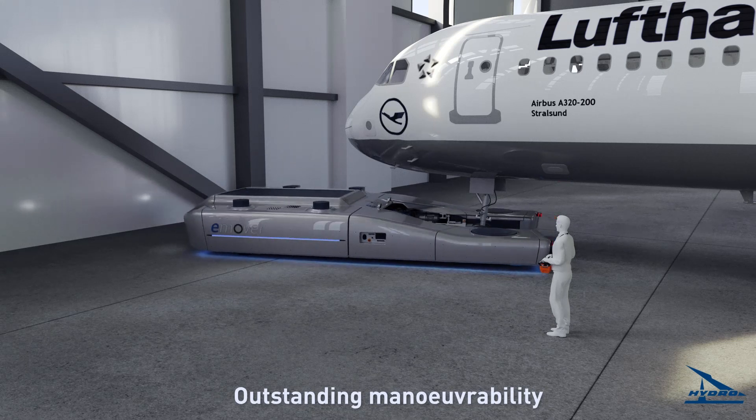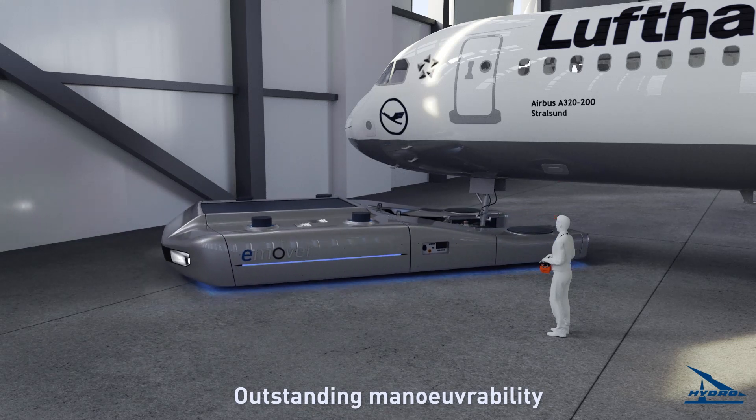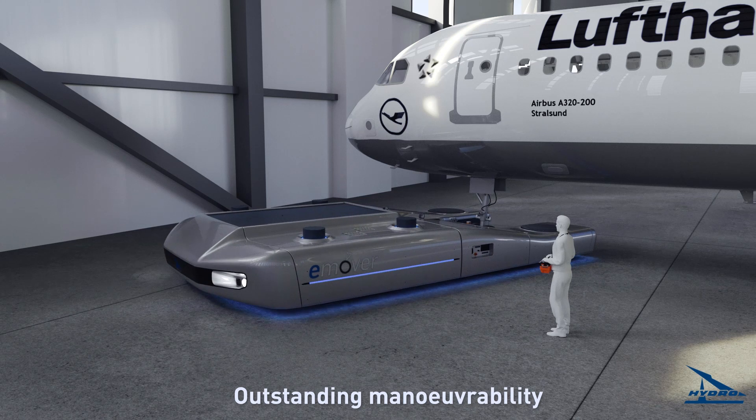The e-Mover's ability to rotate around the nose landing gear axis optimizes hangar space use.